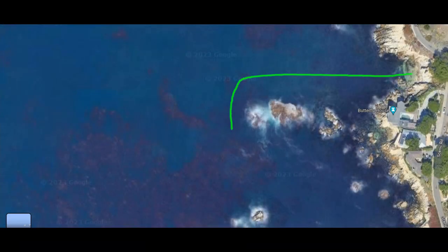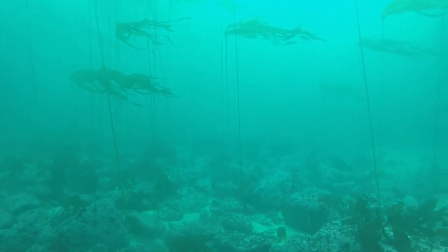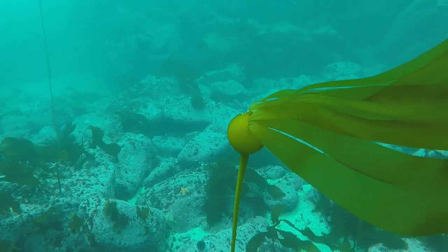If you're going to dive this site, the best place to go is south. Once you're out past the rocks, turn south and you'll see the kelp. You'll have to go a little ways through the barren rocks, but then the kelp will pick up pretty quick and you'll be into the cool stuff. This is where you're going to find most of the fish, vegetation, and no shortage of rock formations either.